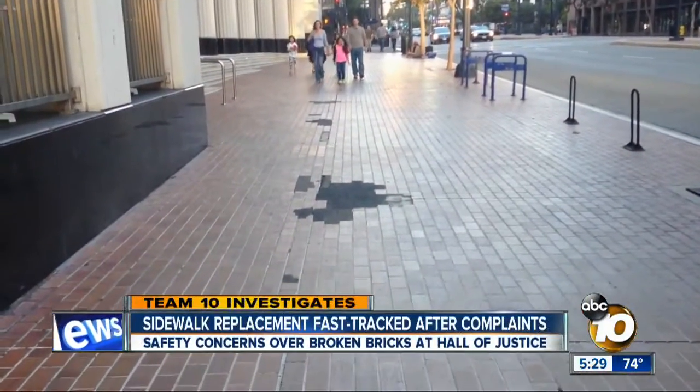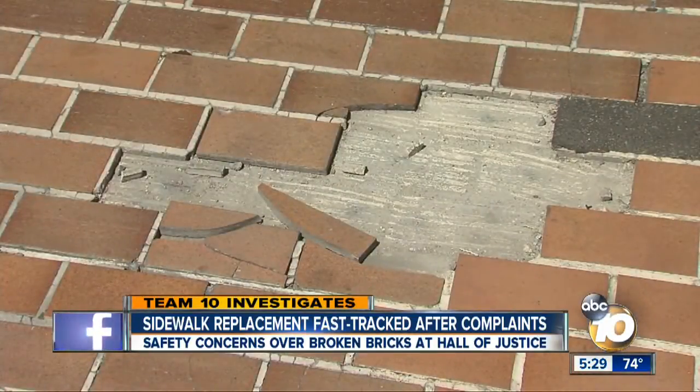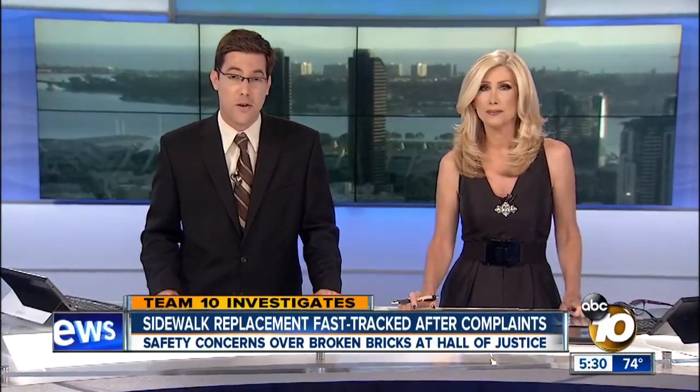Team 10 is getting results after exposing this dangerous brick sidewalk that's used by thousands of people every day. Our investigation led to the county fast-tracking the plans for a new sidewalk in front of the Hall of Justice downtown. Team 10 investigator Allison Ashe now with why some people are questioning the choice of materials.